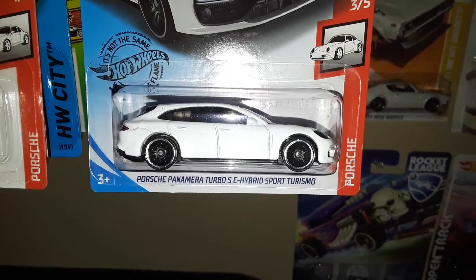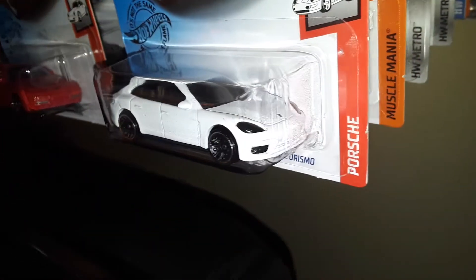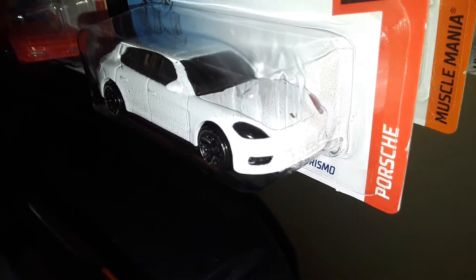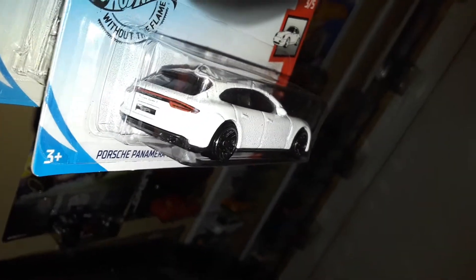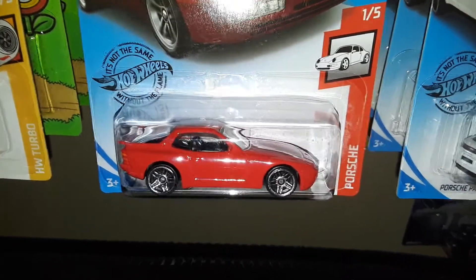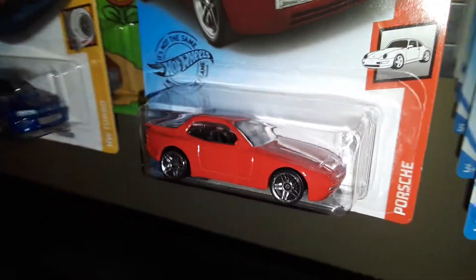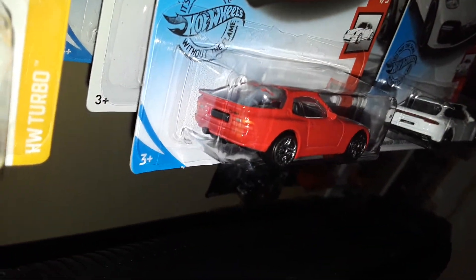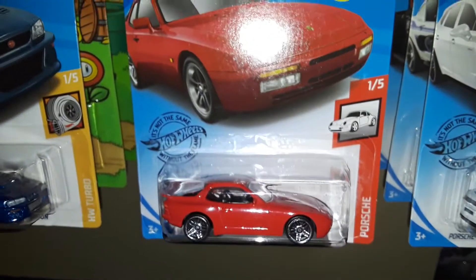First off we have this mouthful — the Porsche Panamera Turbo SE Hybrid Sport Turismo. I just call it the Porsche Panamera station wagon. I like the body plastic headlights and the cool detailed tail lights. I still have the gray first edition up here. Then there's a new casting — the 89 Porsche 944 Turbo — really cool, with parking lights, fog lights, and tail lights detailed in the back. There's a recolor coming in gold with black wheels, which should look really nice.